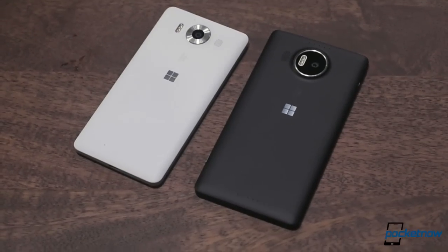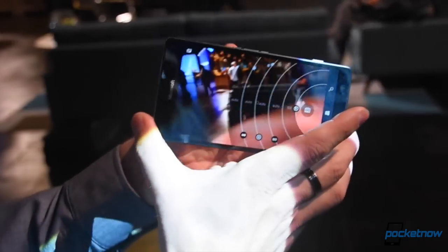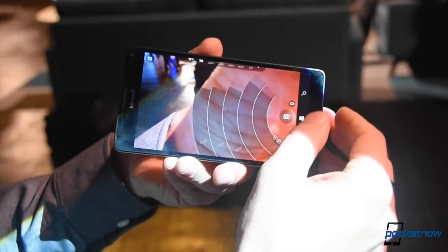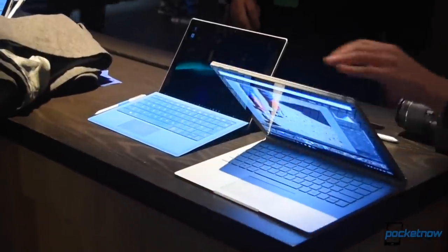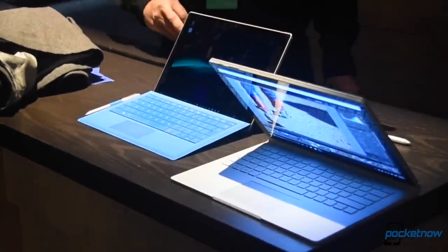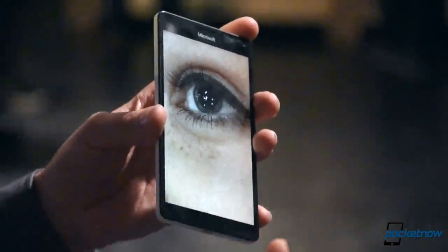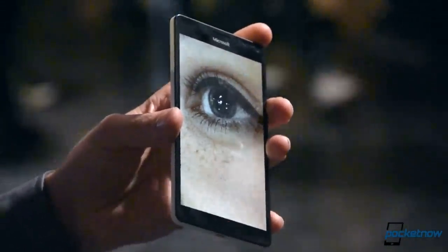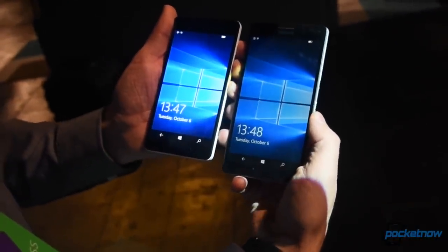From some angles, they even look… fine. But the industrial design here exudes 2013. These phones are pretty plainly leftovers from the Nokia pipeline, and at an event where Microsoft's other offerings are so groundbreaking, it's tough to get too excited about these. Unfortunately, the world doesn't really need another excuse not to get excited about Windows Mobile, so hopefully these blow us away when it comes time for our full review.